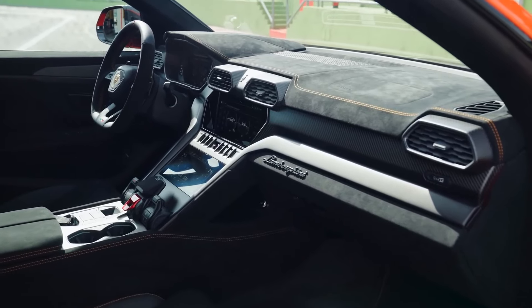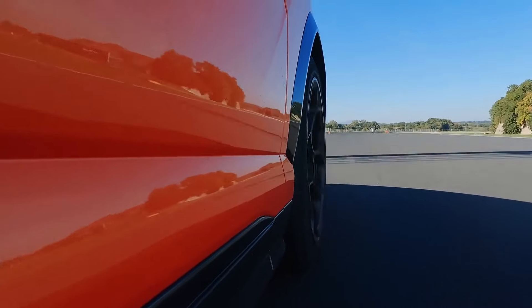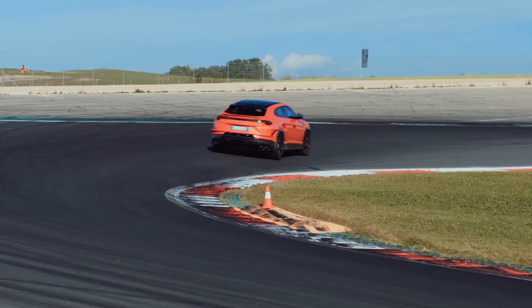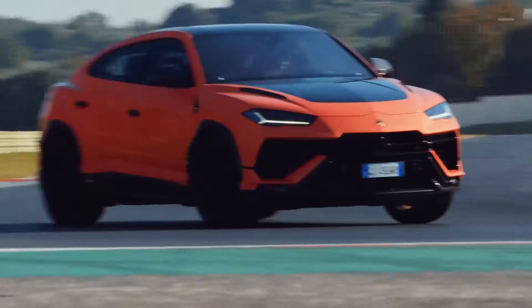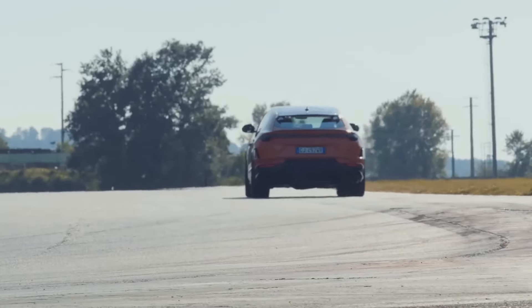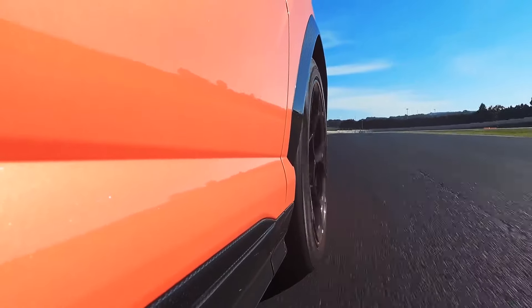In addition to its blistering speed, the Urus Performante exudes brute power. Its advanced all-wheel drive system distributes power seamlessly to all four wheels, providing exceptional traction and handling. The Performante-specific suspension, with its stiffer springs and recalibrated dampers, offers enhanced cornering stability and reduced body roll.